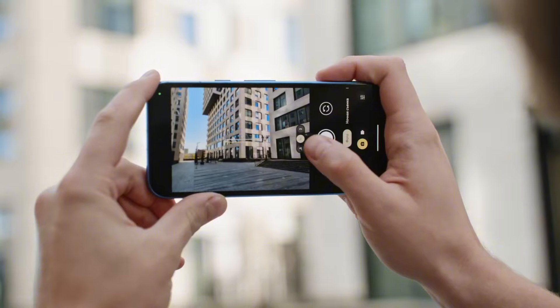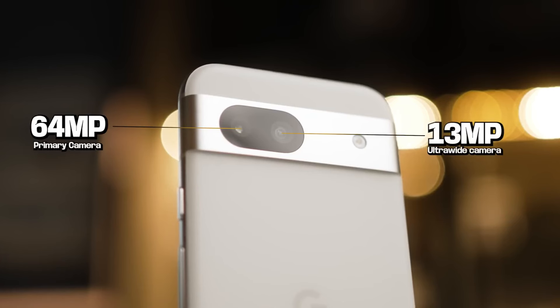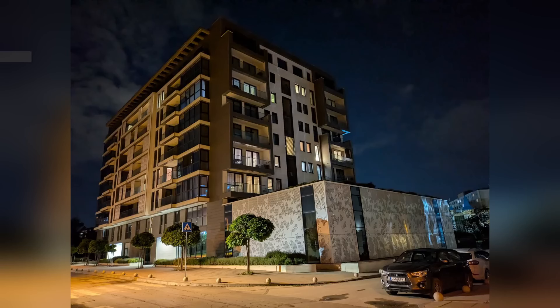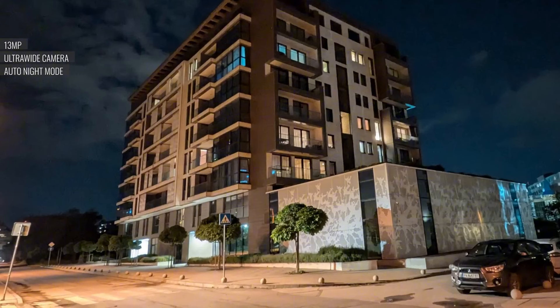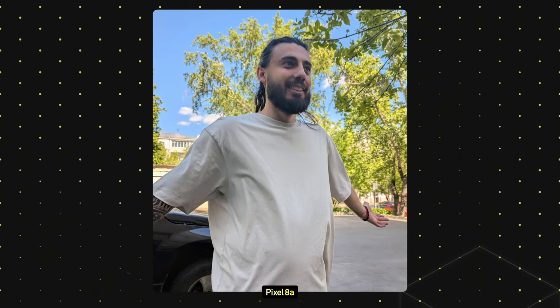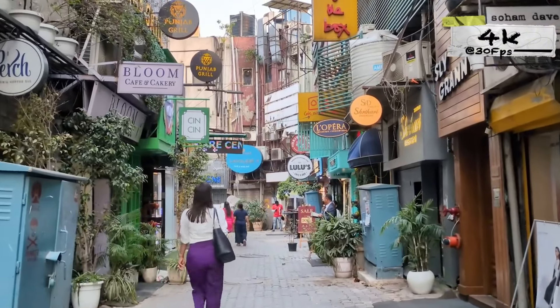The Pixel 8a's camera system is a highlight. The 64-megapixel primary sensor captures impressive detail, dynamic range, and accurate colors. Low-light photography is particularly strong, thanks to Google's computational photography magic. The ultra-wide lens, while serviceable, doesn't match the quality of the main sensor. Portrait mode shots are generally good, but edge detection can sometimes be inconsistent. You can record 4K video at 30fps.